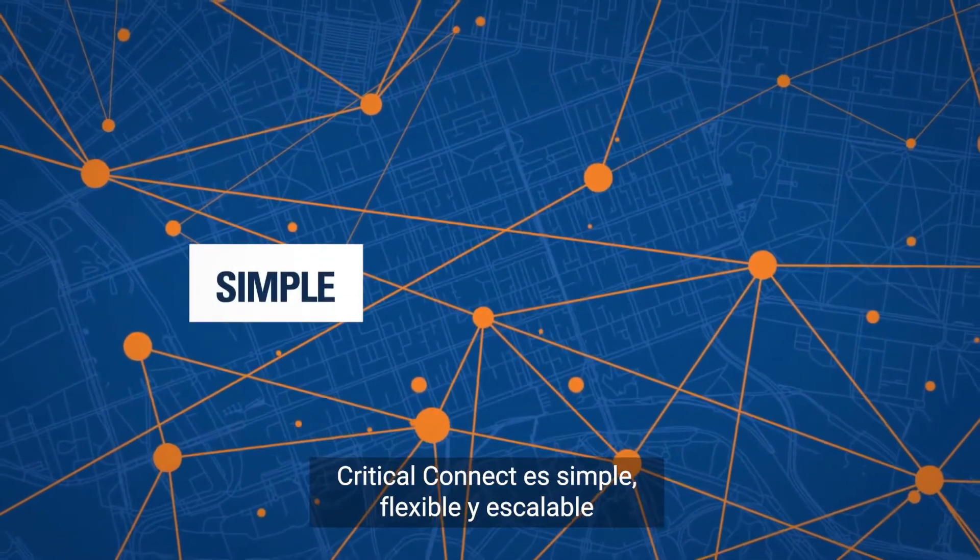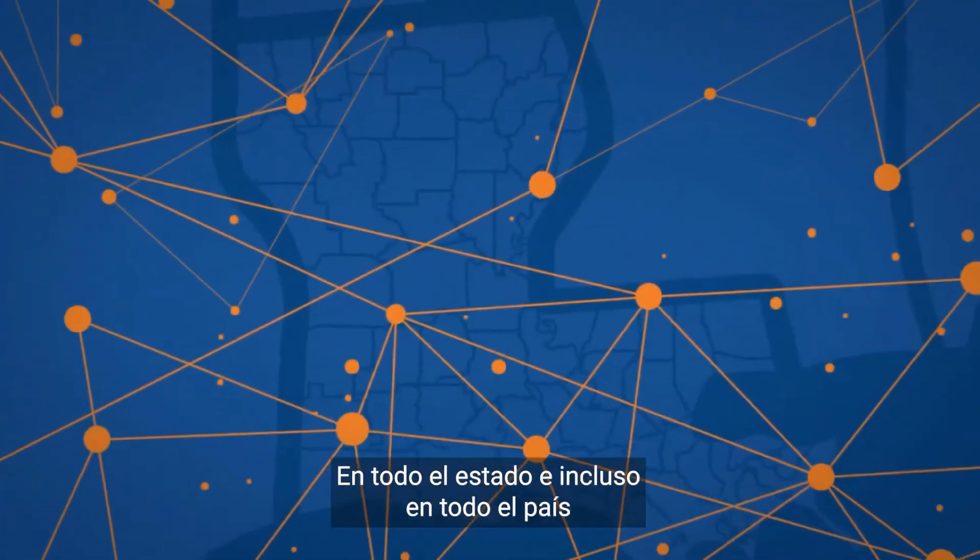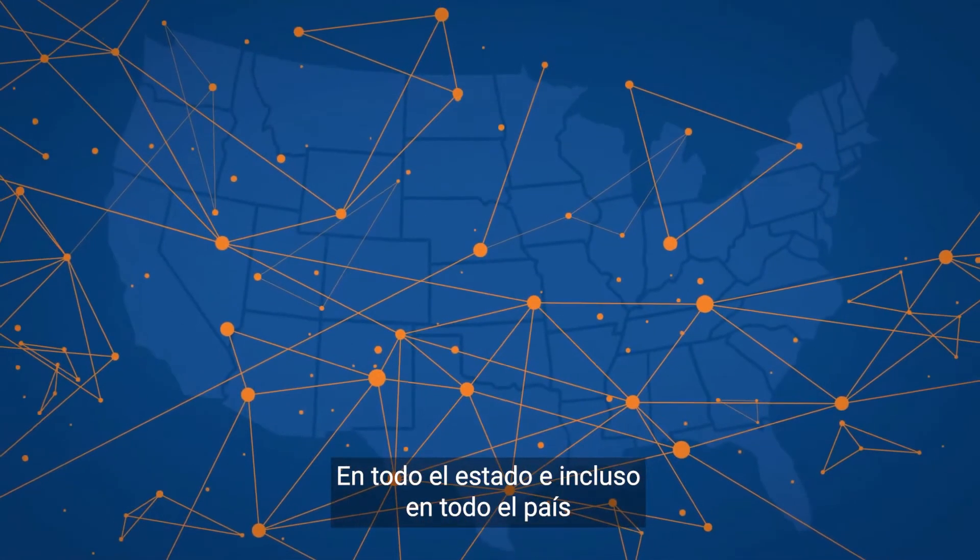Critical Connect is simple, flexible, and scalable, connecting agencies across town, across the state, or across the nation.